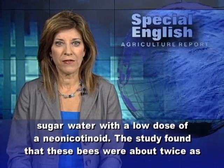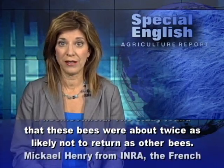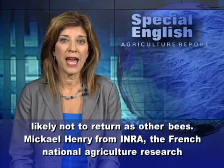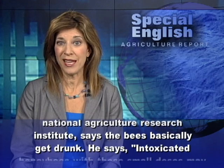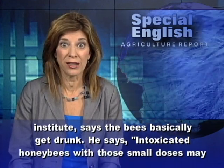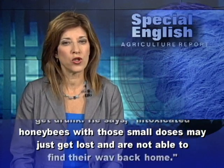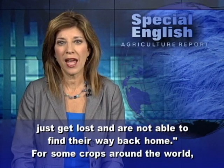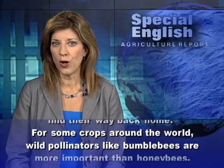The study found that these bees were about twice as likely not to return as other bees. Michael Henry from INRA, the French National Agriculture Research Institute, says the bees basically get drunk. He says intoxicated honey bees with those small doses may just get lost and are not able to find their way back home.